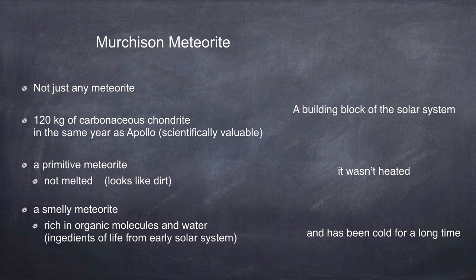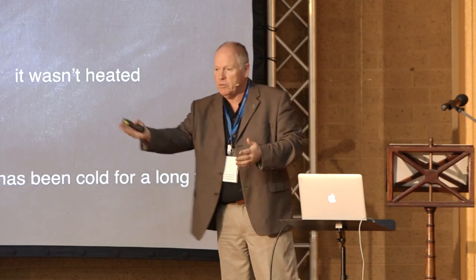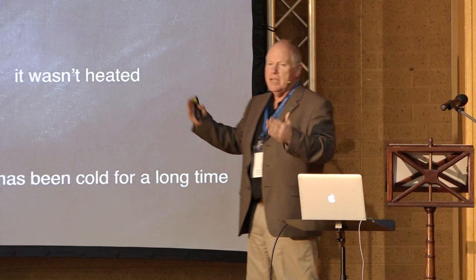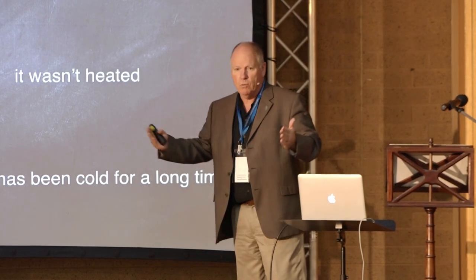Murchison is not just any meteorite - there are a number of reasons for that. Philip is a curator; his job is to protect meteorites. I'm a scientist; my job is to consume meteorites. So there's a natural tendency for us to fight it out over how much material he will give me. 120 kilograms of carbonaceous chondrite - suddenly everybody's got all they need to do analyses. This also fell in the same year as Apollo and also in the same year as Allende - two tons of carbonaceous chondrite. Suddenly you've got huge amounts of extraterrestrial material available for analysis, like a step function in our understanding of how the solar system formed.